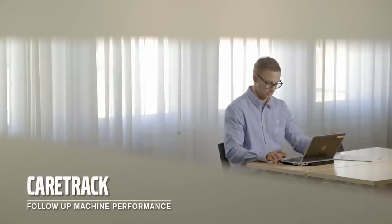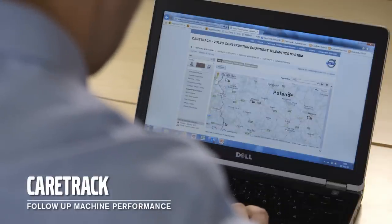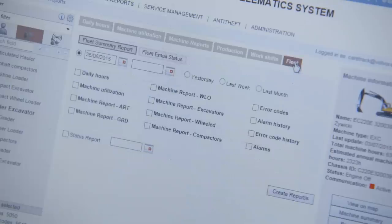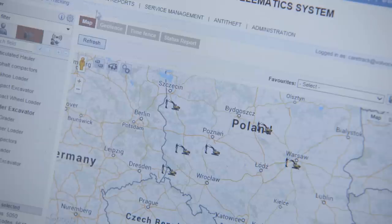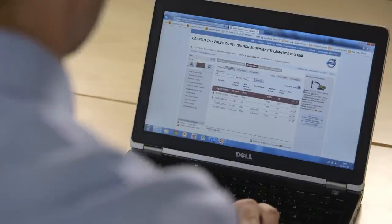CareTrac, the Volvo telematics system, makes it easier to plan services and maintenance and to track the location of your machine remotely. You can follow the total fuel consumption and even the fuel consumption in each work mode. CareTrac also features an anti-theft function and can be used to monitor and improve the uptime of your machine.